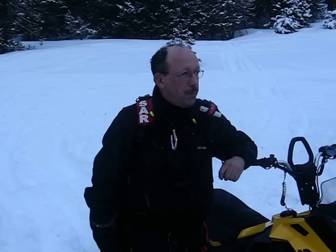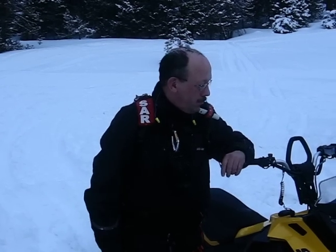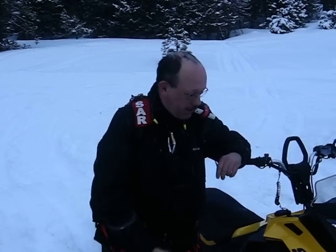Hey, this is Tom. You know me as 800 Tech on Dootalk. I'm here on Blewett Pass and Bombardier and Dootalk is kind enough to let me come up here and test drive a 2013 E-Tech.